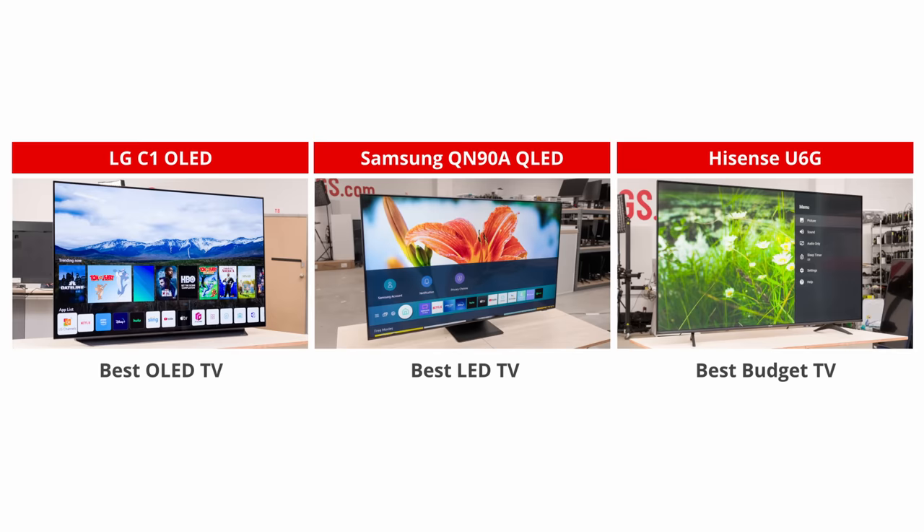We've done videos on all these models and many more, so check them out in the YouTube cards for more information or find the links in the description below. There are a number of TVs that are still great options but didn't make our pick. As we already mentioned, these are all 2021 models — you can find them for cheaper while you're waiting for the 2022 models to come out. However, 2022 TVs won't perform much better for gaming than 2021 models, because last year was already a big year for TVs with the inclusion of HDMI 2.1 bandwidth. There will be more TVs coming out with HDMI 2.1 bandwidth in 2022 including budget models, as HDMI 2.1 will slowly become the norm. If you're looking for the best gaming TV, you definitely won't need to wait for the 2022 models. What do you think of these picks? If you do end up buying one of them, let us know in the comments down below.